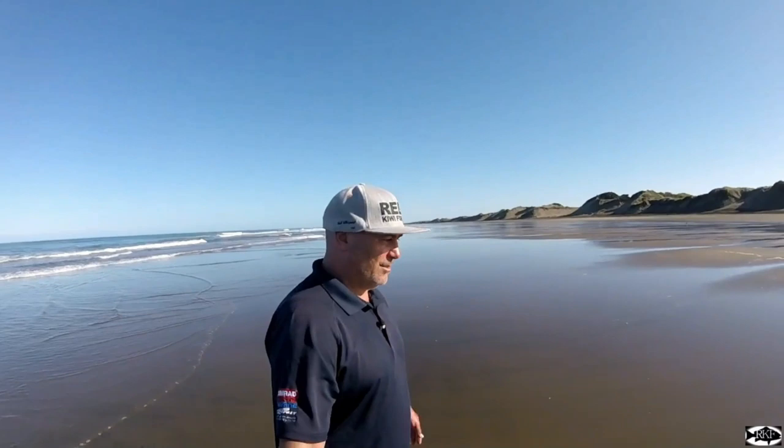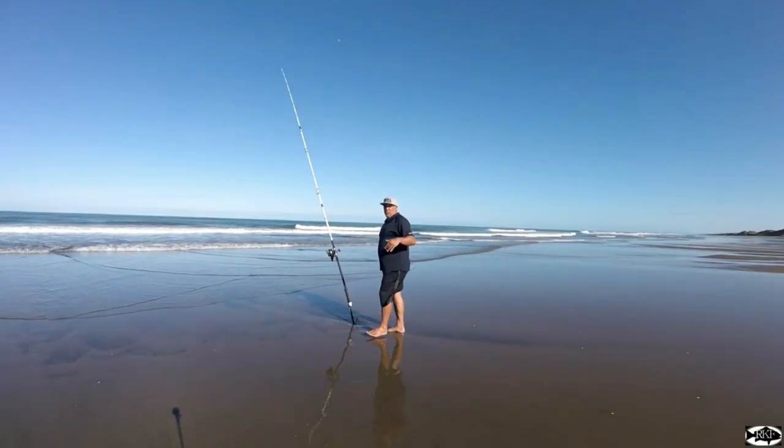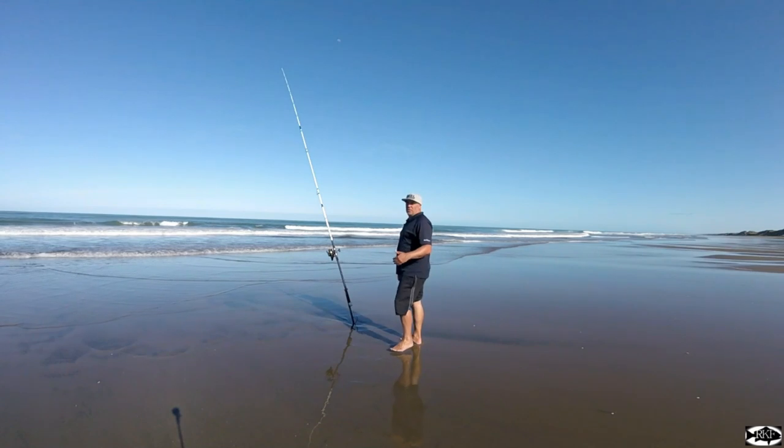We might even get a decent trevally. This is an awesome spot — Muriwai's awesome spot. Like I keep saying, bring your kids up, get them into a bit of surfcasting. It's not rocket science, it's easy. Get online if you can't tie knots or rigs or whatever — study it, get it going on, get your kids out here and amongst it, they'll love it. Those Mutsu flasher rigs are working a treat.